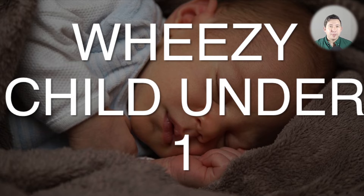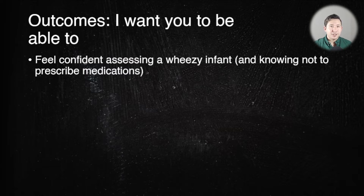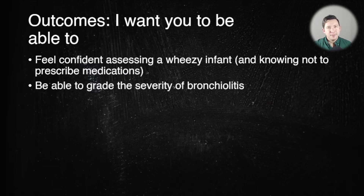Hello and welcome to this video about the wheezy child under one, which is basically about bronchiolitis. By the end of this video I'd like you to feel confident assessing a wheezy infant, know not to prescribe medications, and be able to grade the severity of a child with bronchiolitis who presents to your emergency department.